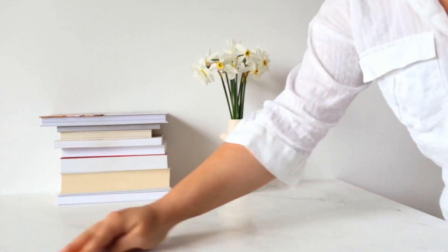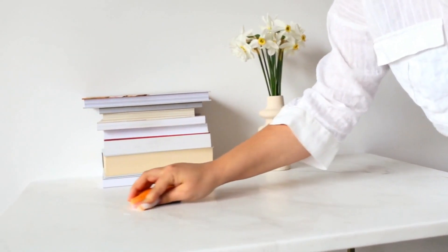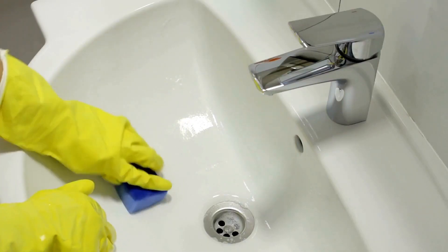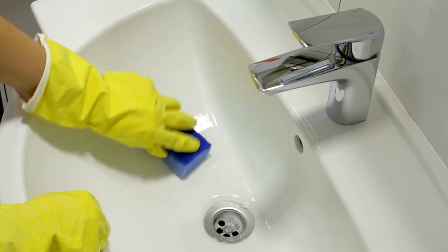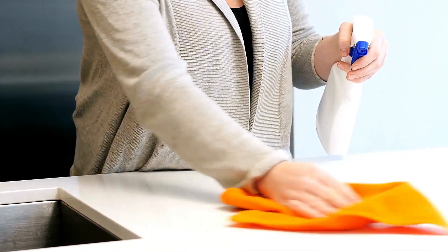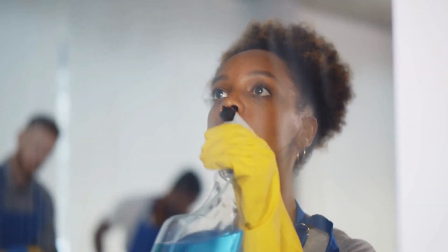Deep clean your house. This step will probably involve the biggest time investment — think of this as a pumped-up spring cleaning. Pay special attention to kitchens and bathrooms, and clean the inside and outside of your windows. This makes a striking improvement in the overall appearance of your house.